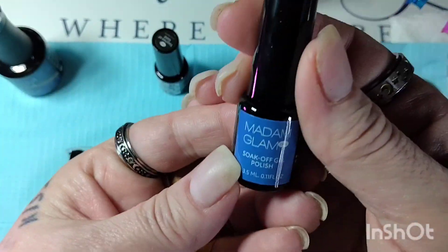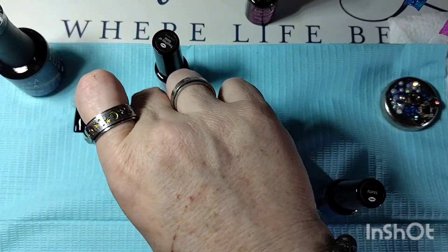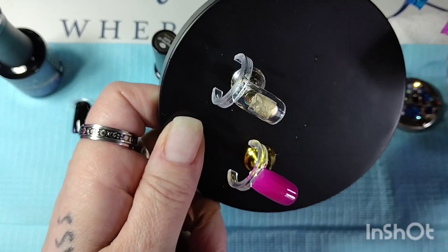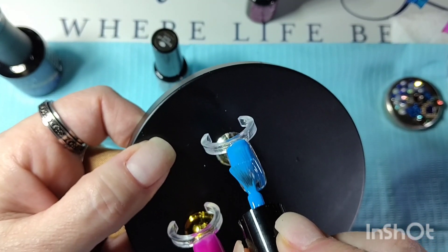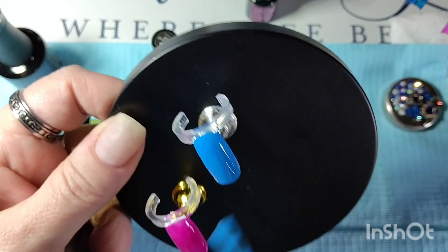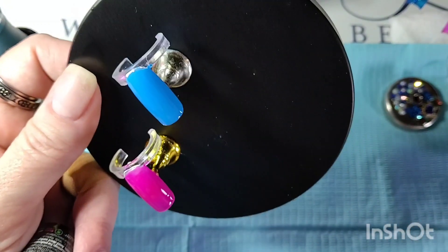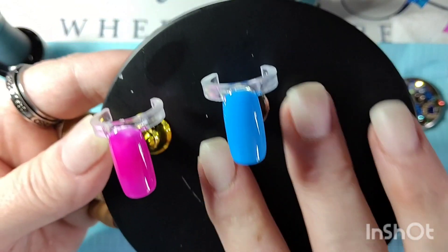Next is 'Maddie.' I have this black stand because it's easier to put them on without them being too close together. Look at this blue — gorgeous! Oh my goodness. I'm taking the extra off because you don't want it too thick. The good thing about these polishes is they self-level by themselves. That is a gorgeous blue — so pretty!